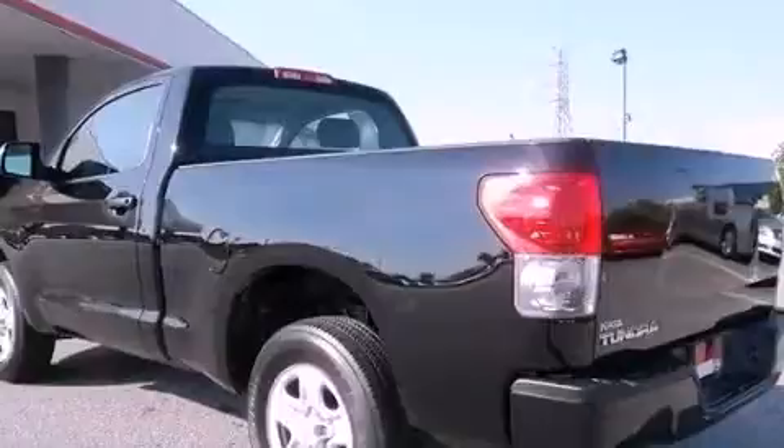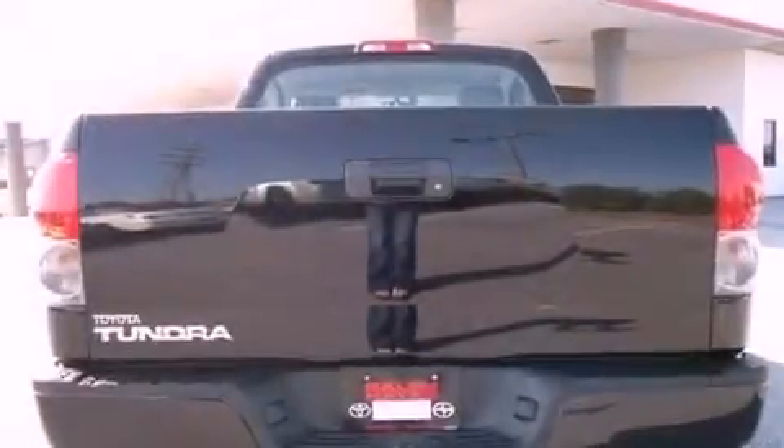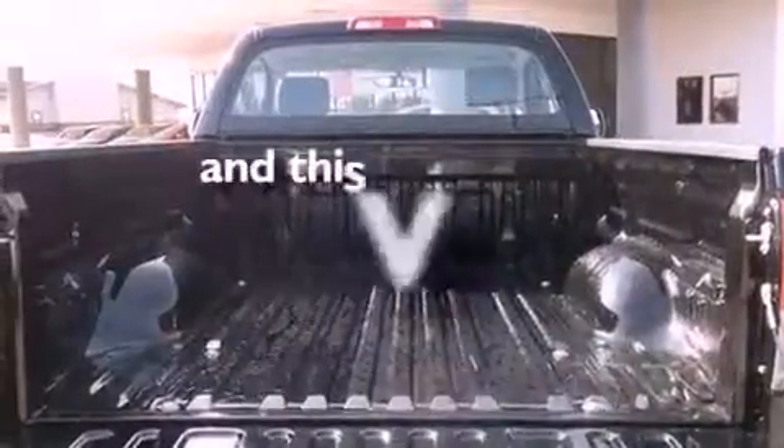Features include a limited slip differential, traction control and stability control systems, a CD player, an anti-lock braking system, a passenger side airbag, and this vehicle has less than 6,000 miles.